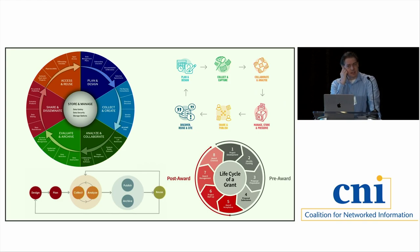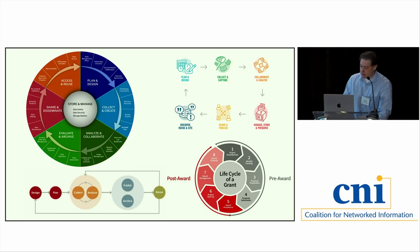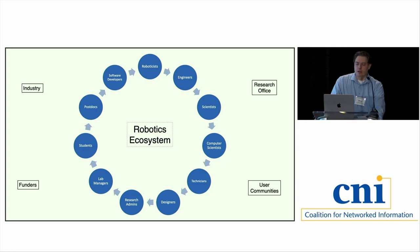When we think about robotics as a scientific enterprise — a mode of inquiry — we can map that to our current models in terms of workflows and processes. We can understand data life cycles, grant life cycles, and research life cycles, and think about stewardship practices. But as we dug deeper, what became most important was really the social infrastructure: the human interaction and engagement between all the individuals who are part of labs and projects. Understanding the roles between them was really what we needed to unlock to understand robotics.